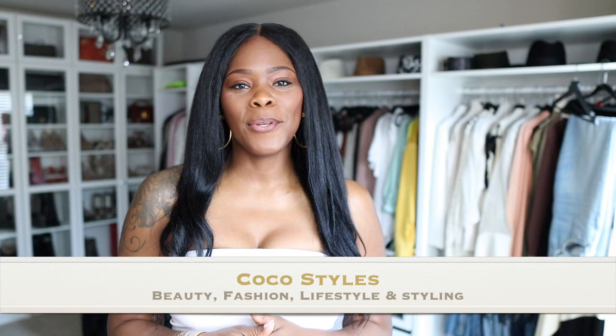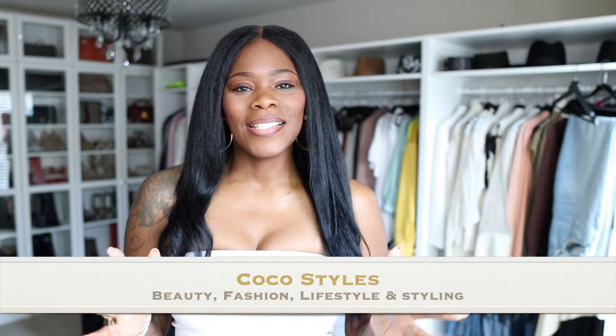Welcome back to my channel guys, it's your girl Coco Styles. On this channel we talk about beauty, fashion, lifestyle and styling. Today I wanted to bring my tall ladies some outfits you can wear in the summer. I have a few things I want to show you guys — some of them you already saw, but I want to mix them in with some older things and pretty much maximize the things that I have.